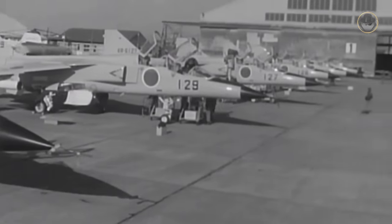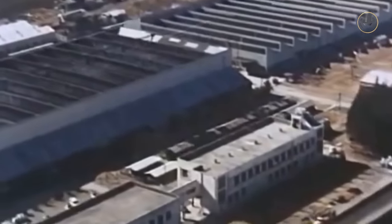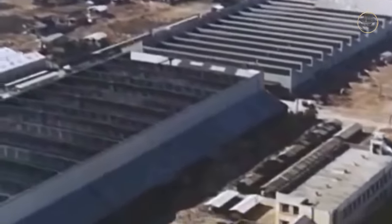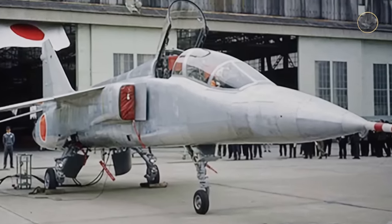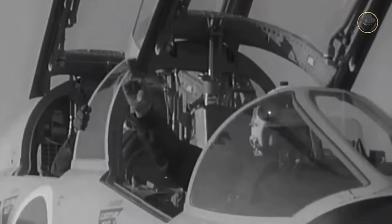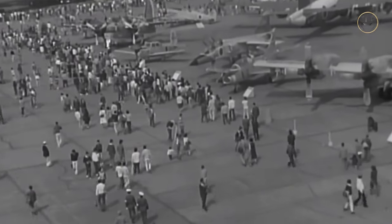Other Japanese companies — Fuji, Nippi, and Shinmeiwa — were responsible for the wings, pylons, and tails, respectively. The first XT-2 prototype was rolled out on April 28, 1971 and performed its maiden flight on July 20, 1971, which took 38 minutes. During its 13th flight, the aircraft broke the sound barrier in level flight, making it the first supersonic Japanese aircraft.